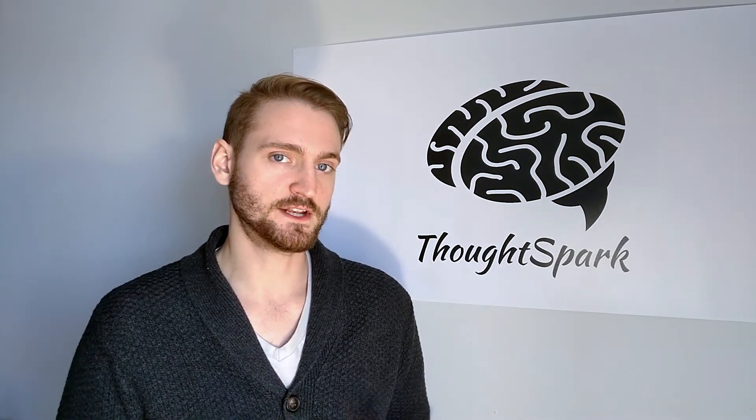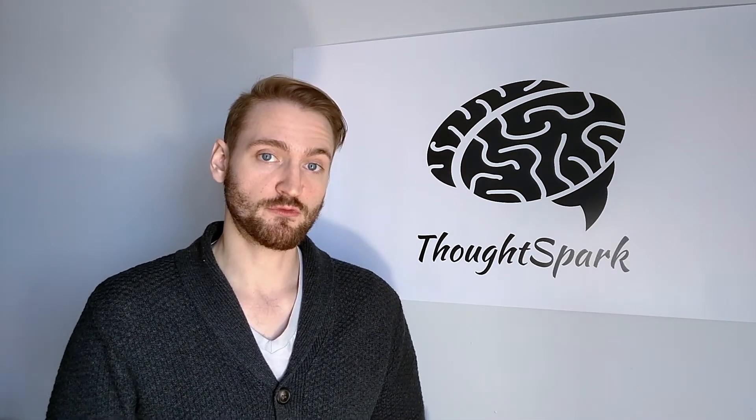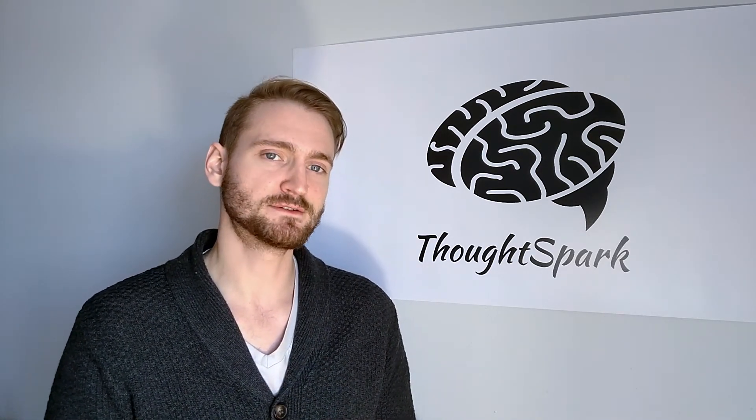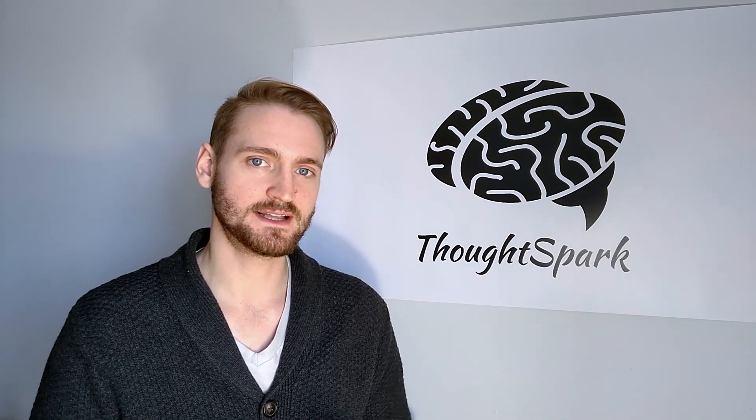Well, I hope you found this video interesting and it made you think a little bit. If you enjoyed, don't forget to hit that like button. Subscribe if you haven't already. Why not share with somebody who may also enjoy this content? And as always, thanks for watching, and stay curious.